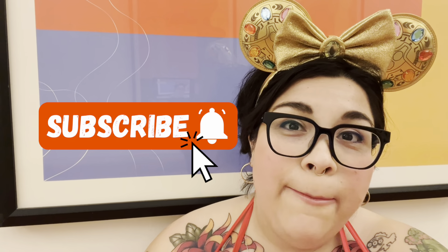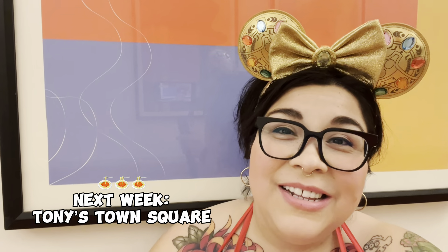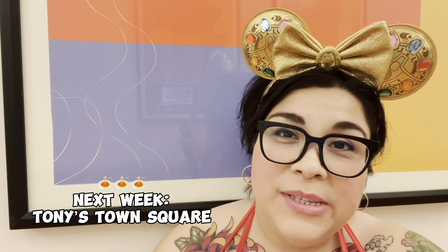We are going to be trying some new foods. I'm excited because this is a new restaurant to me — I have not been here yet. So make sure that you hit that subscribe button so that you can see more restaurant reviews coming from this trip. Let's see what we're going to get at Rosa Mexicano.